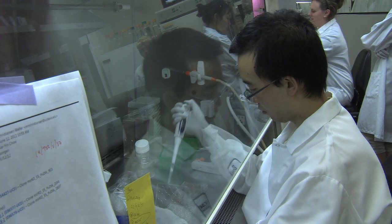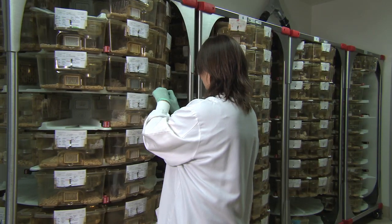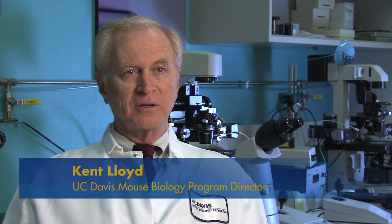One of the tools being used to study possible treatments was created here, at UC Davis' Mouse Biology Program, where scientists have genetically engineered a mouse that lacks the same gene. The mouse is so versatile that we can use it to ask very, very important questions and then hopefully make discoveries that improve human and indeed other animal health.